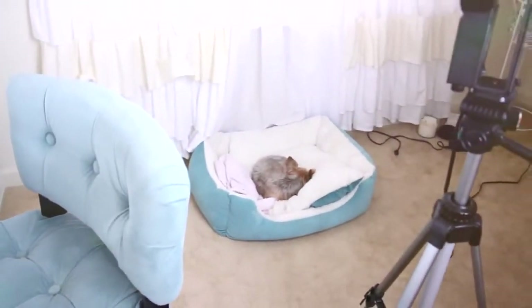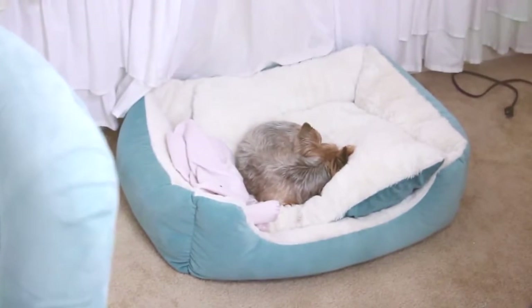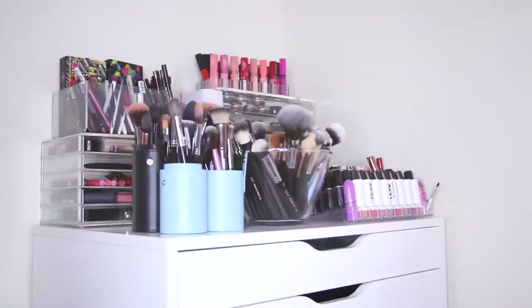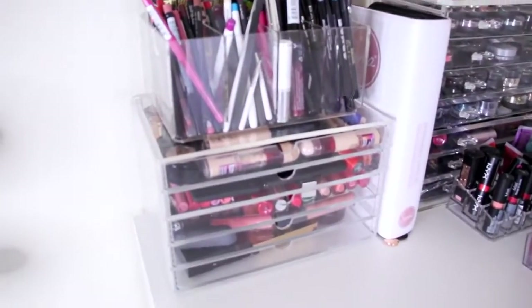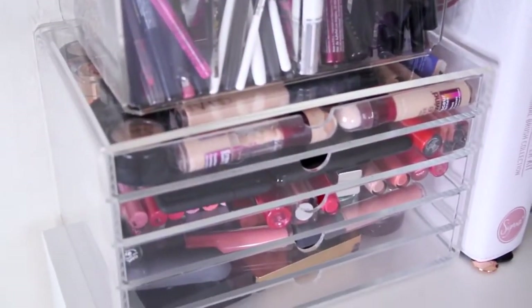The chair I sit on is from Pier 1 — so comfy. And little baby Molly is sleeping over here. She looks like a queen, and her bed and my chair accidentally match. So this is the top of my Alex drawers — I have all my brushes right here and then a few Muji drawers.